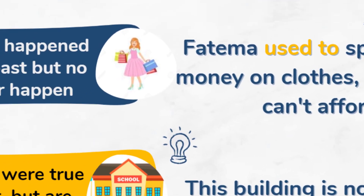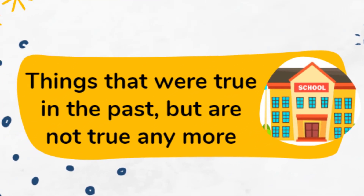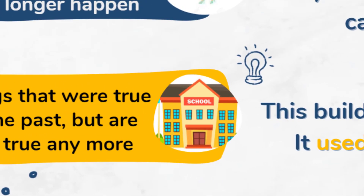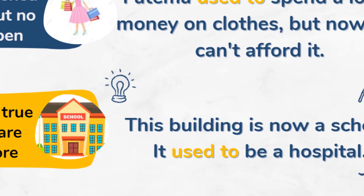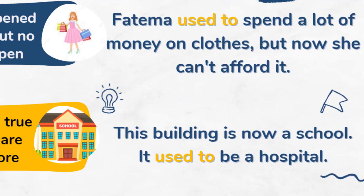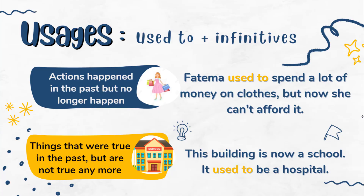We can also use 'used to' plus infinitives to talk about things that were true in the past but are not true anymore. For example, look at this building: 'This building is now a school but it used to be a hospital.' Both usages are related — they describe actions or things that happened in the past and were true but are no longer the case.